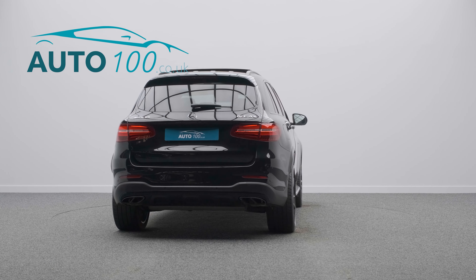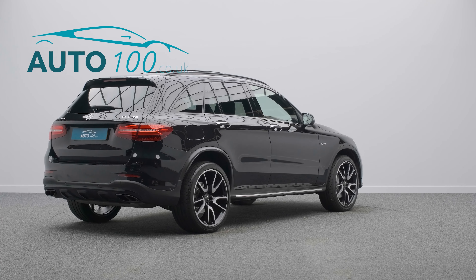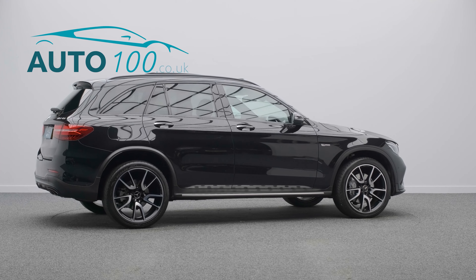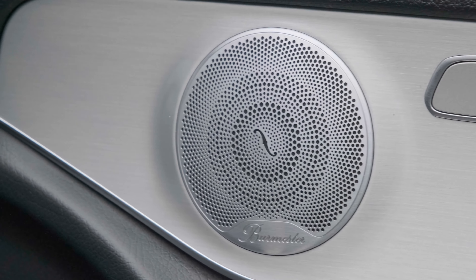It also boasts additional factory options and Mercedes service history. This highly desirable vehicle benefits from nightpack, panoramic sunroof, and a Burmester audio system.